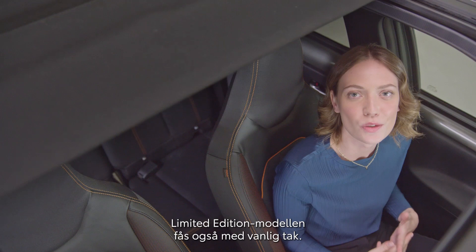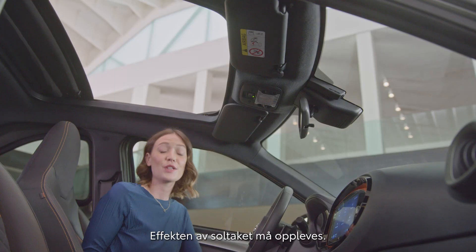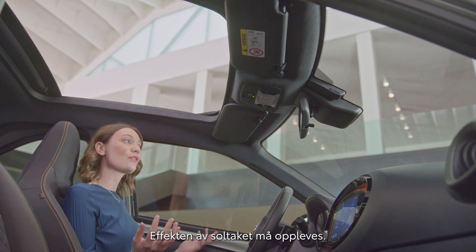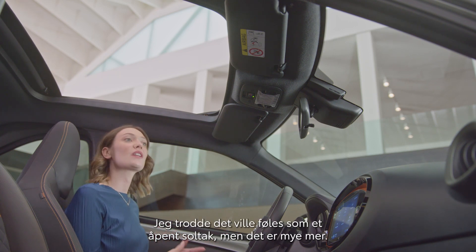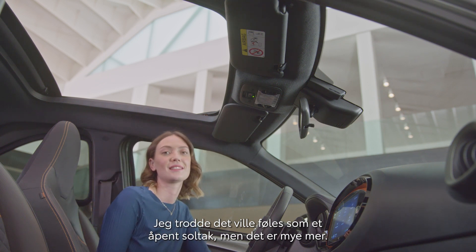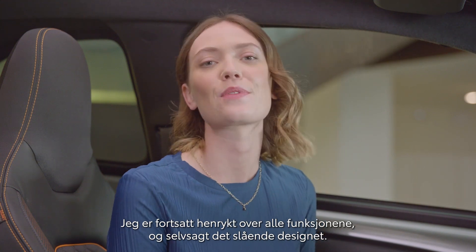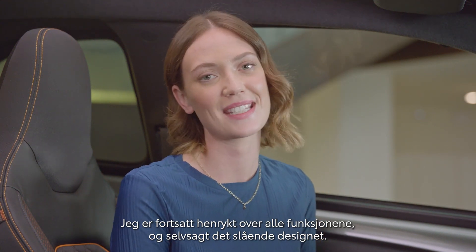Of course, the limited edition is also available with a regular roof — we just needed to show you this beauty. You don't realize the impact the open roof has until you're in here. I thought this would just feel like having an open sunroof when I first saw it, but it's so much more. So that's it for my iGo Cross walk-around. I'm still amazed by the number of features and, of course, that outstanding design.